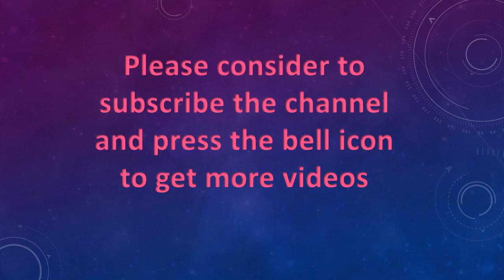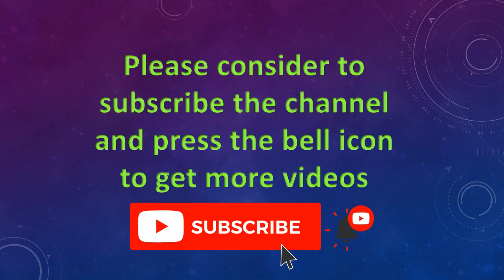Please consider subscribing to the channel and press the bell icon to get more videos. At number one.